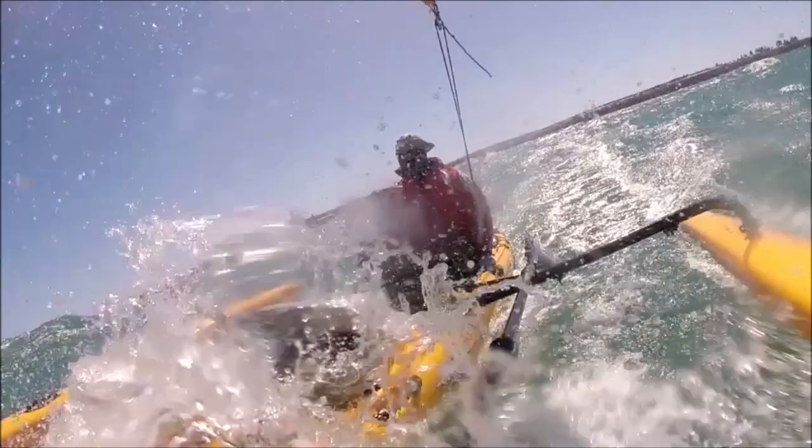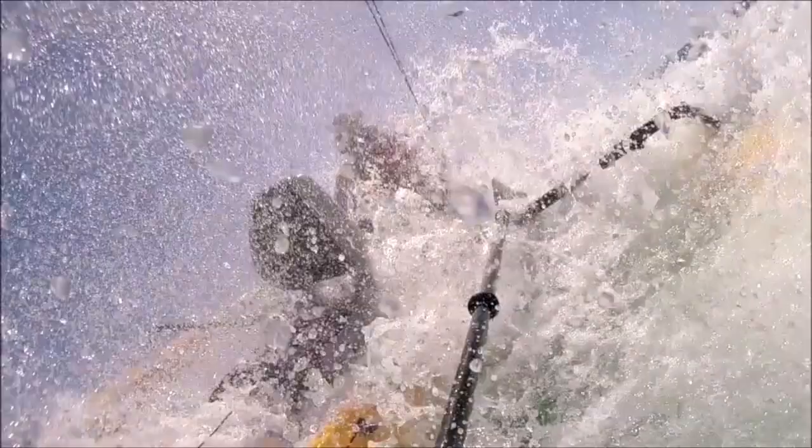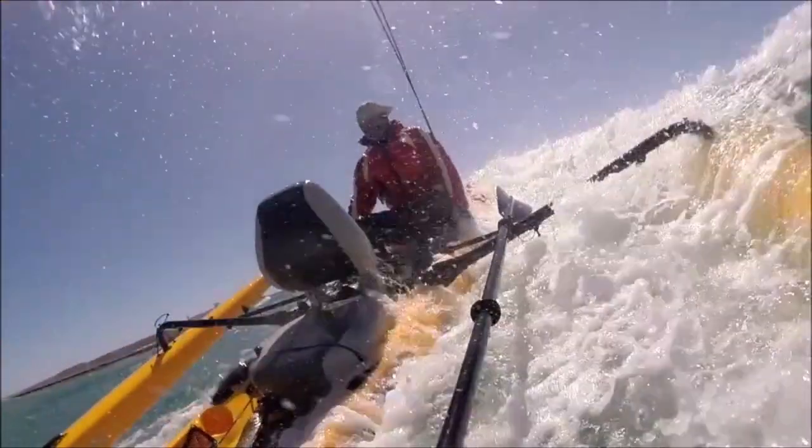Bugger — just copped a two-meter high breaker. Luckily it didn't cause any damage or tip the boat over; the boat just torpedoed through it. But yeah, time to call it a day I think.